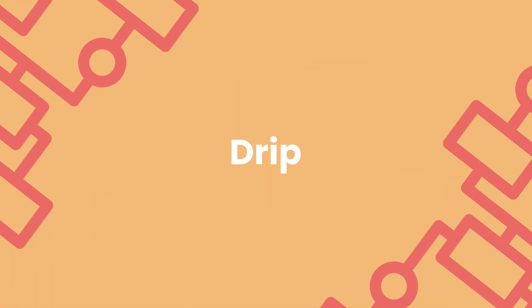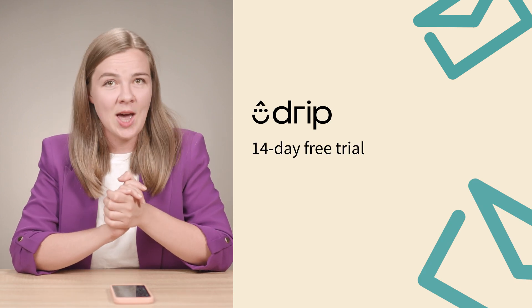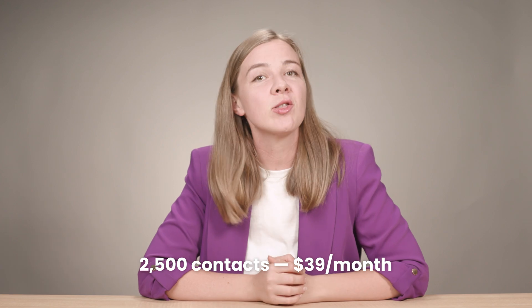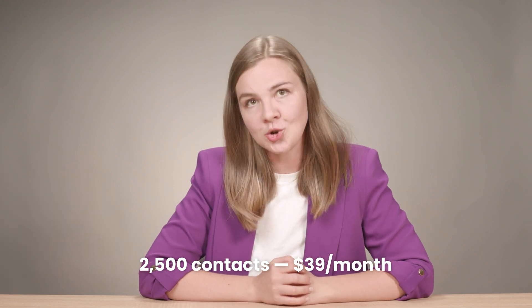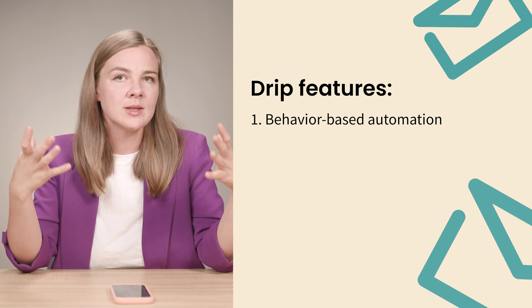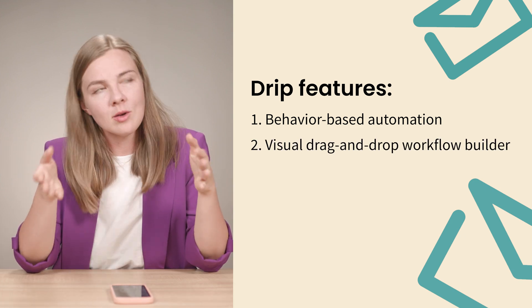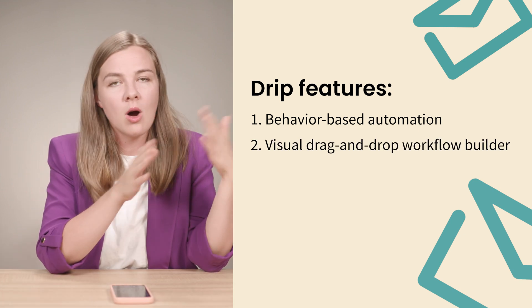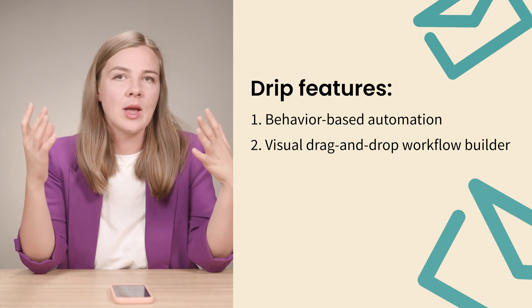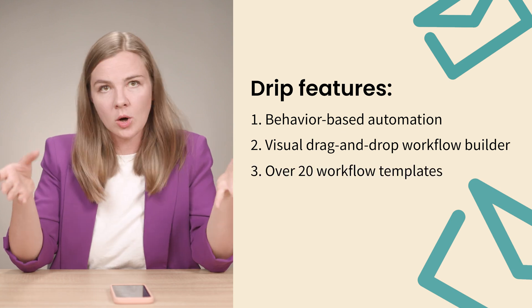Now let's talk about Drip. Drip is built specifically for e-commerce, making it a powerful tool for creating stunning newsletters with ease. Drip doesn't offer a free plan, but you do get a 14-day free trial to test things out. After that, pricing starts at $39 per month for up to 2,500 contacts. Drip allows you to manage behavior-based automation, meaning you can send highly relevant content based on customer actions like purchases or website visits. It offers a visual drag-and-drop workflow builder, and with access to over 20 workflow templates — including cart abandonment, welcome series, and thank you emails — Drip takes a lot of the guesswork out of automation setup.